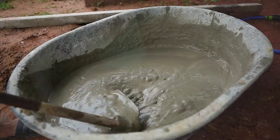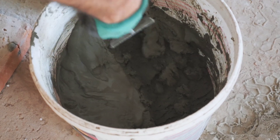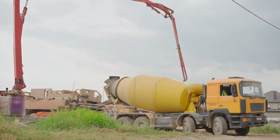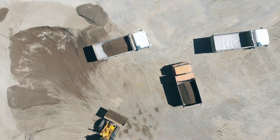So after a journey that begins in a quarry and involves crushing, grinding, heating, cooling, and more grinding, the cement is finally ready. It's then bagged and shipped off to construction sites worldwide, ready to play its part in creating structures that stand the test of time. And voila, you have cement.